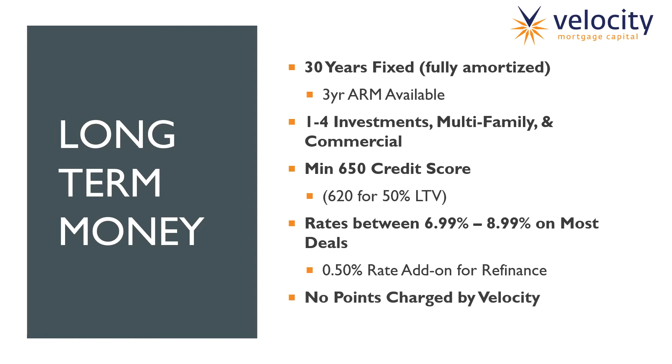The cool thing about this program is we do not charge any points. So as a broker, you're going to have more margin — more room available to charge your own points.